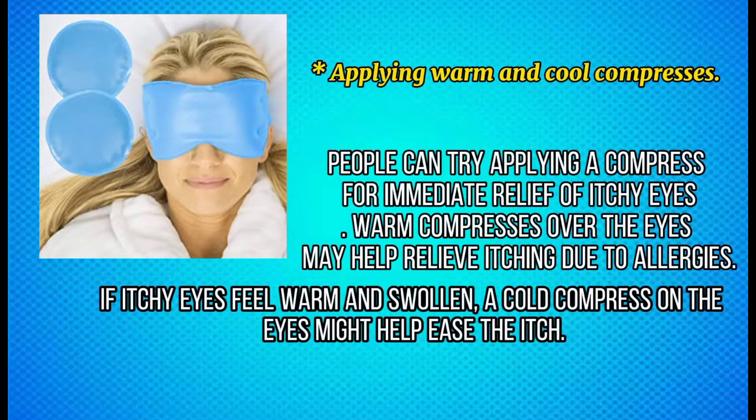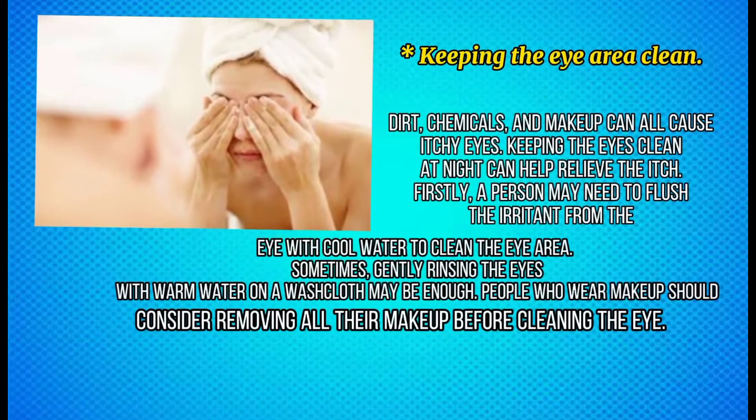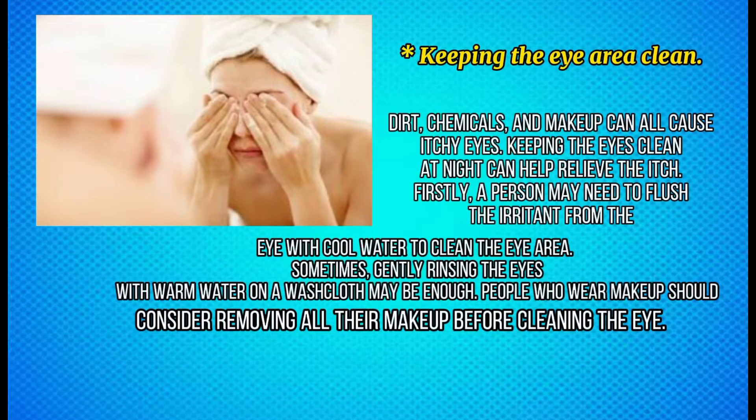If itchy eyes feel warm and swollen, a cold compress on the eyes might help ease the itch. Keeping the eye area clean — dirt, chemicals, and makeup can all cause itchy eyes. Keeping the eyes clean at night can help relieve the itch. A person may need to flush the irritant from the eye with cool water.